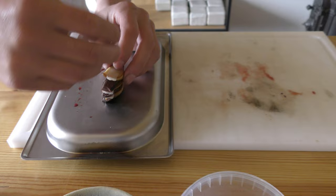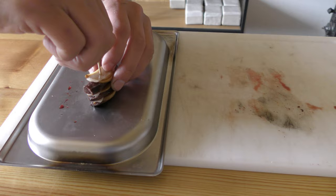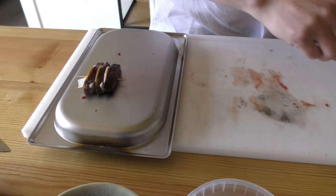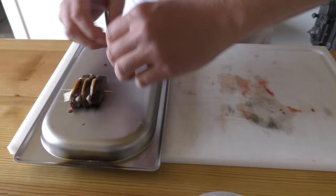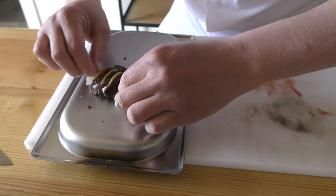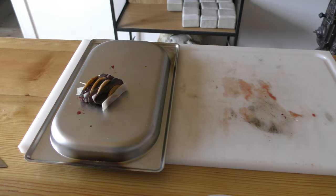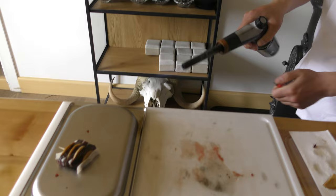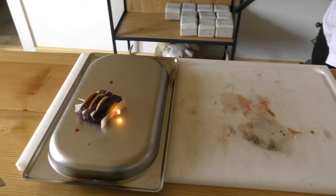We're going to put a toothpick all the way through. We want to add one more layer on the end here — it's quite difficult to do before, which is why we do it after. Then give it a little bit more. Perfect.